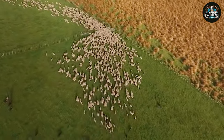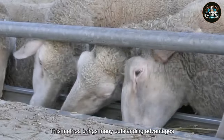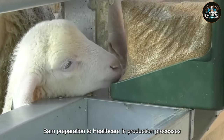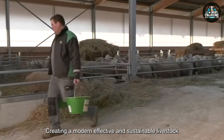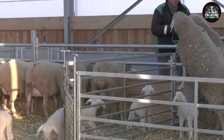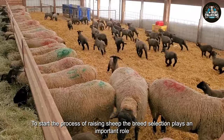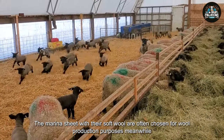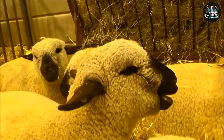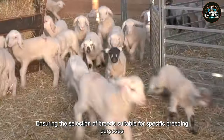Raising sheep using the cleaning method is not only a livestock management process but also an art that combines tradition and technology. This method brings many outstanding advantages, from breed selection, barn preparation, to health care and production processes, creating a modern, effective, and sustainable livestock model. To start the process of raising sheep, breed selection plays an important role. For example, the Merino sheep with their soft wool are often chosen for wool production purposes. Meanwhile, the Suffolk sheep and the Hampshire sheep are suitable for raising meat. This process requires a lot of understanding of climatic and soil conditions, ensuring the selection of breeds suitable for specific breeding purposes.